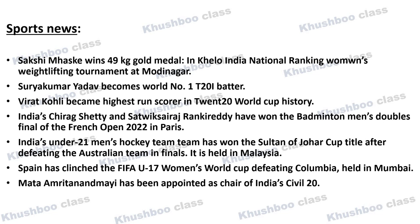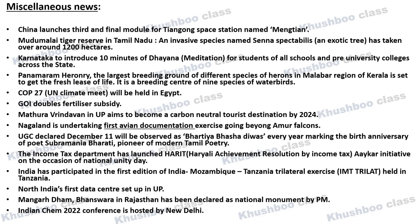Mata Amrit Anandmayi has been appointed as Chair of India's Civil 20. Next, in important one-liners: China has launched the third and final module of the Tiangong Space Station, named Mengtian. This is quite an important news item.